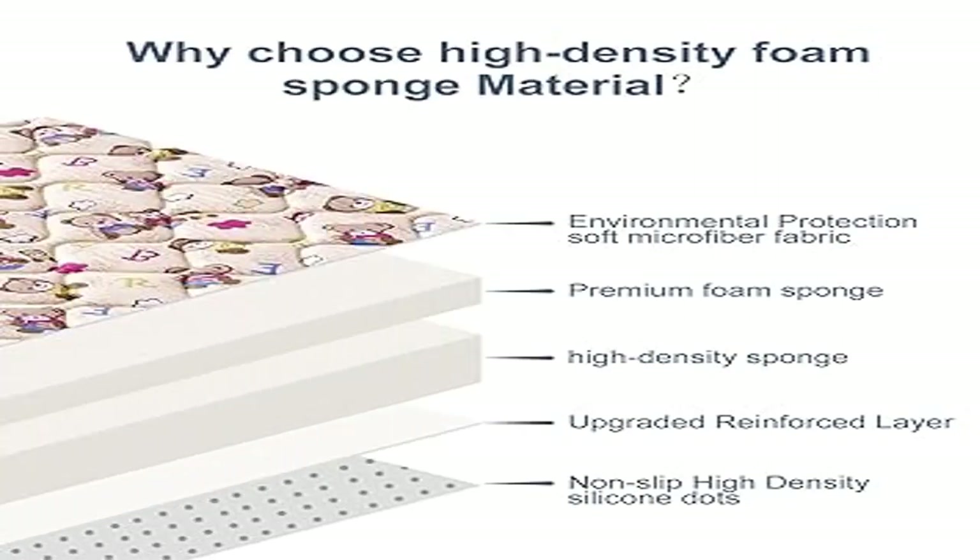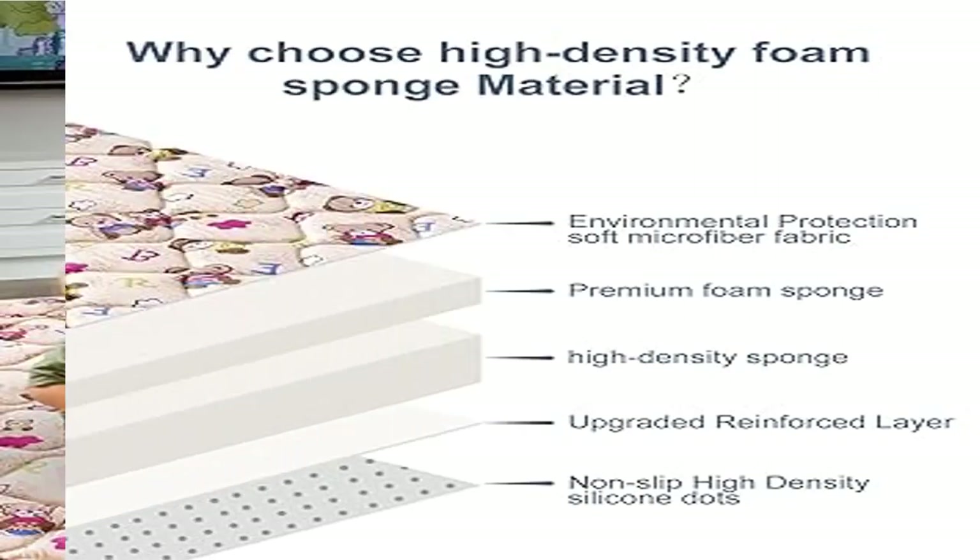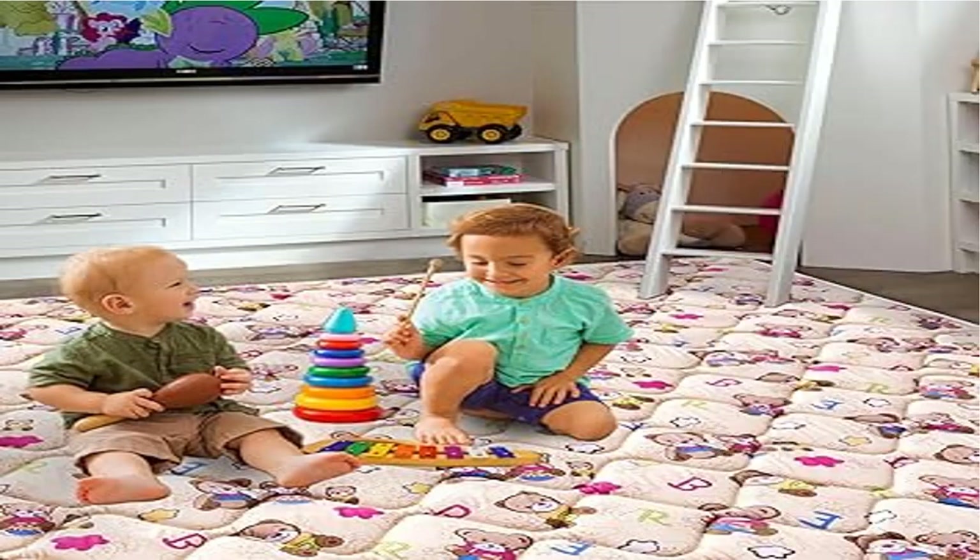Non-toxic and safe — we take your baby's safety very seriously. That's why our floor play mats meet US CPC certifications and regulations and pass the lead and toxicity tests. You can trust that our products are safe for your child.